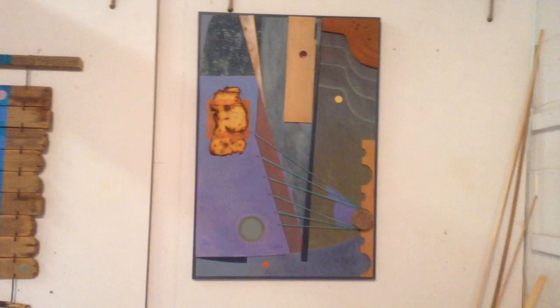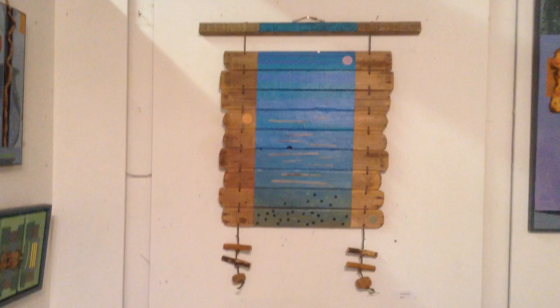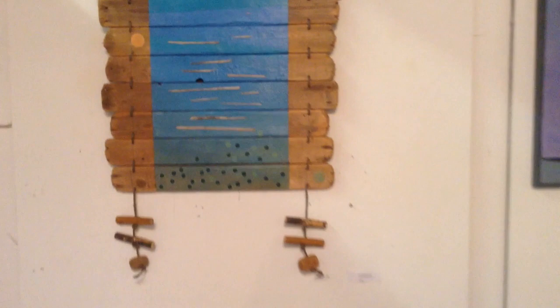This is a very old construction, unimaginatively called Six Strings. Spirit level.